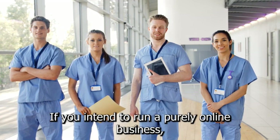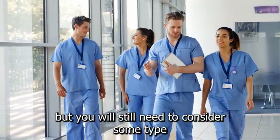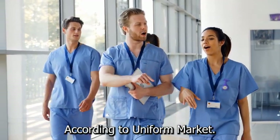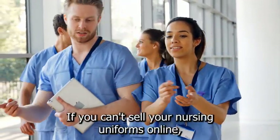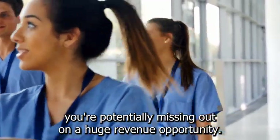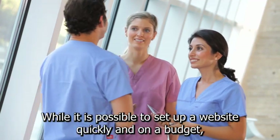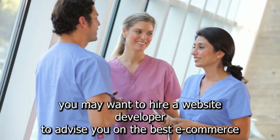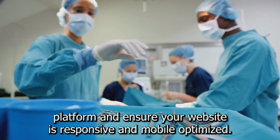If you intend to run a purely online business, you won't need a retail storefront, but you will still need to consider some type of storage option for your merchandise. You will need a website regardless of your business model. If you can't sell your nursing uniforms online, you're potentially missing out on a huge revenue opportunity. While it is possible to set up a website quickly and on a budget, you may want to hire a website developer to advise you on the best e-commerce platform and ensure your website is responsive and mobile-optimized.